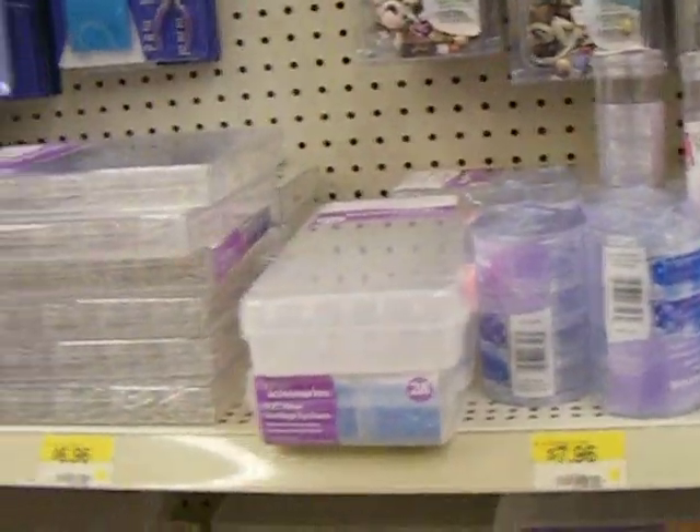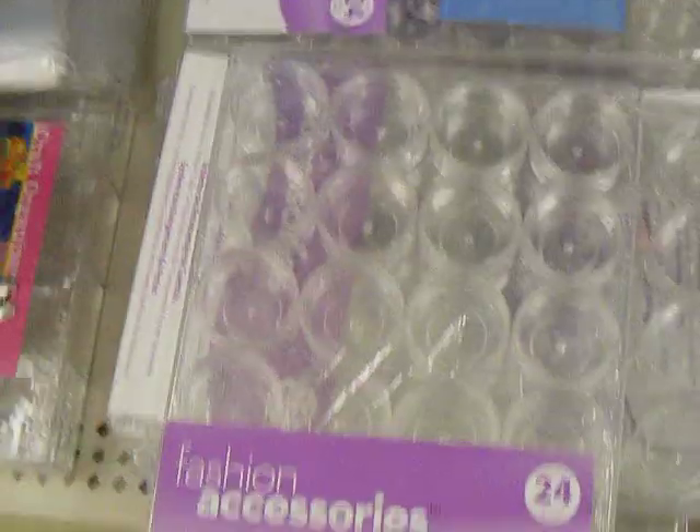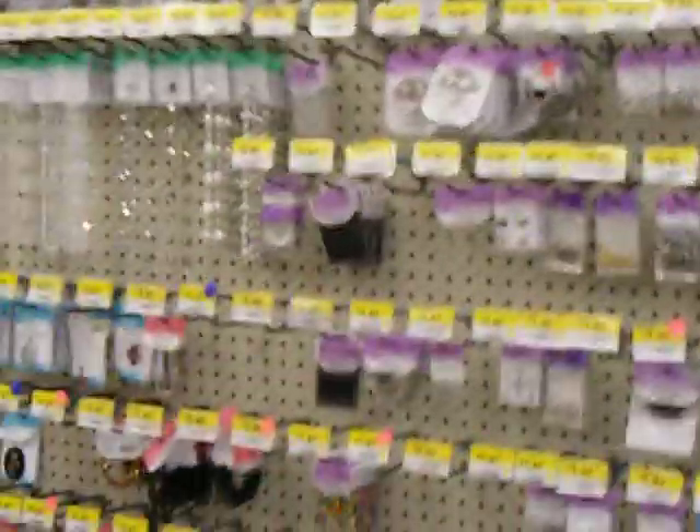They also have this to put your beads in. So pretty much you come to Walmart and they're cheap — $6.96 for 24 jars. And they also have some cool stuff. That was it.